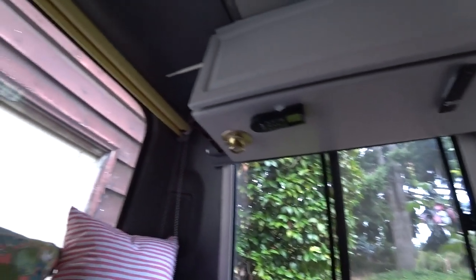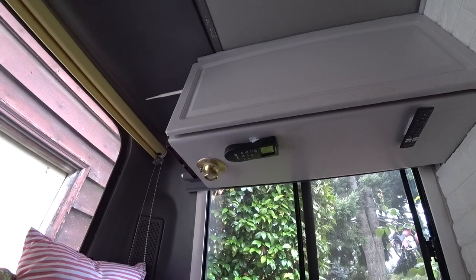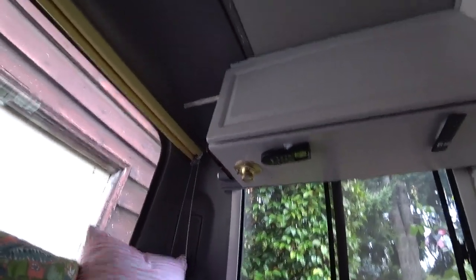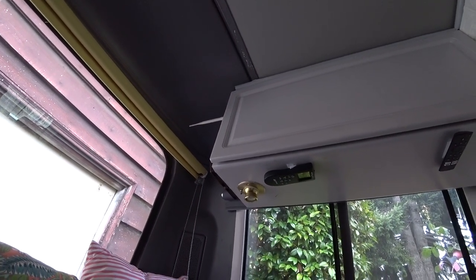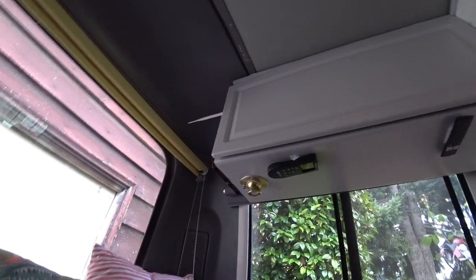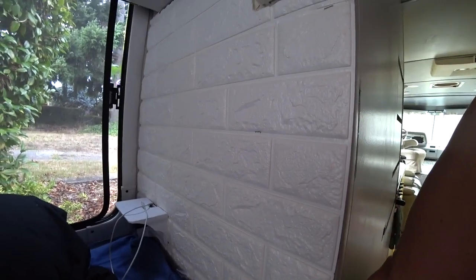Here's my little bedroom nightstand so I can charge my phone and put my glasses here. He has two drop-down cup holders - one for coffee or a soda or a water bottle. We also installed a cell phone antenna to get better service when you're out in the boondocks. We put up faux brick - it'll keep it warmer, keep it cooler, and it'll definitely keep it cleaner when we're crawling in and out of bed.